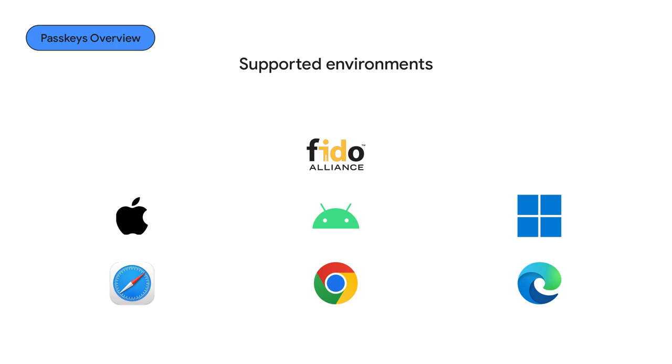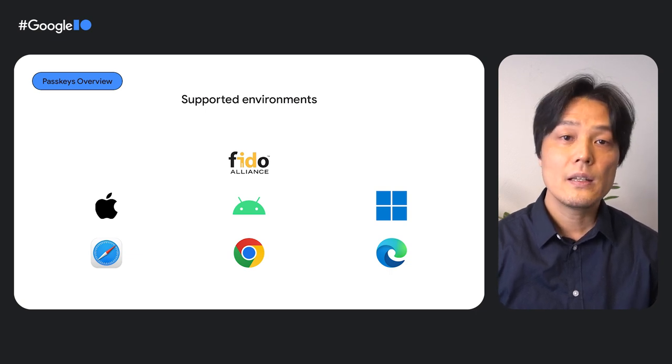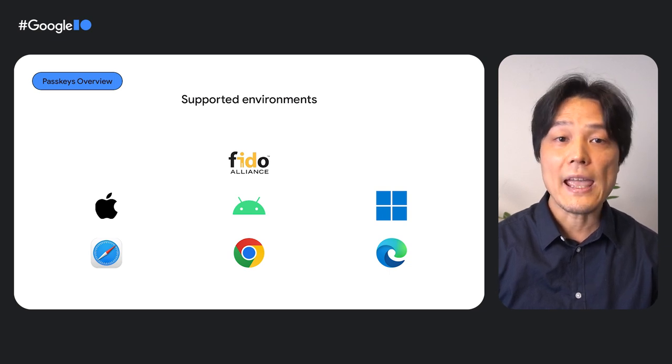Apple, Google, Microsoft, and many other organizations work together under the FIDO Alliance to develop this standard. Passkeys work almost everywhere: macOS, iOS, iPadOS, Windows, and Android. Browser support is also broad with Safari, Chrome, Edge, and some other Chromium-based browsers as well.